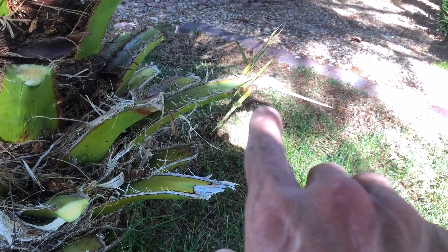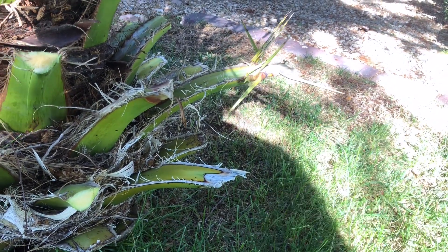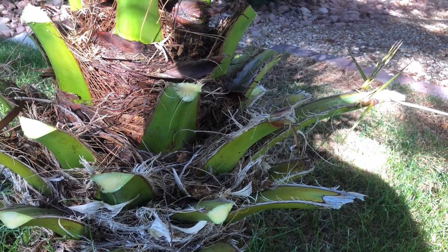We are chopping off the little thorns — that is why you do not buy a canary date palm. Some people will call them a pineapple palm, but it is not a pineapple. It is not nice and juicy and fun.